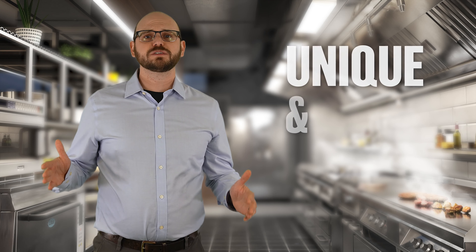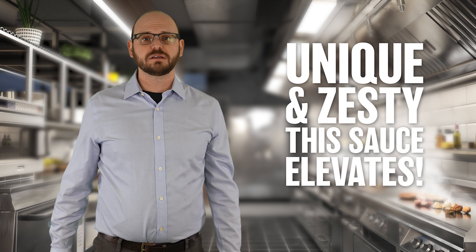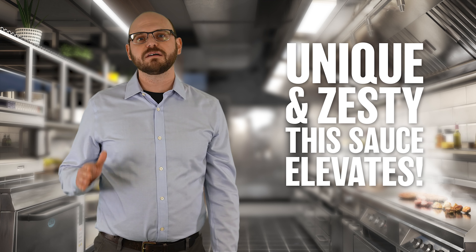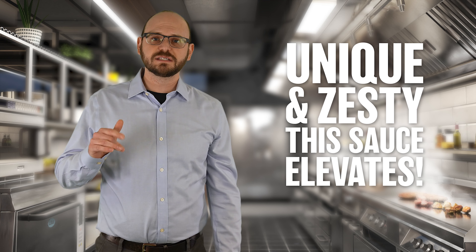In fact, every time it was known that this sauce was making an appearance in our product development kitchen, it drew a crowd. And I have team members on my floor that still ask for samples.